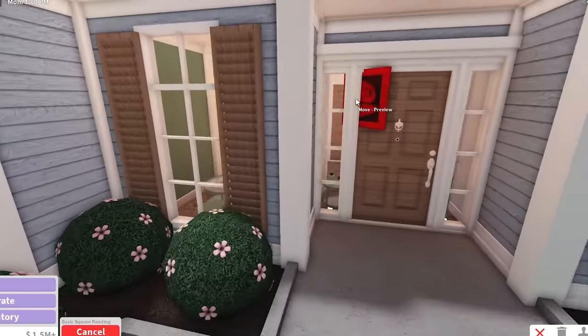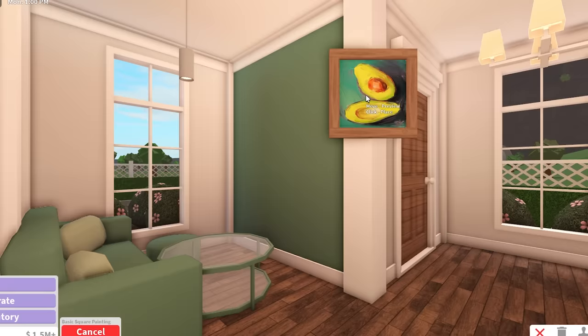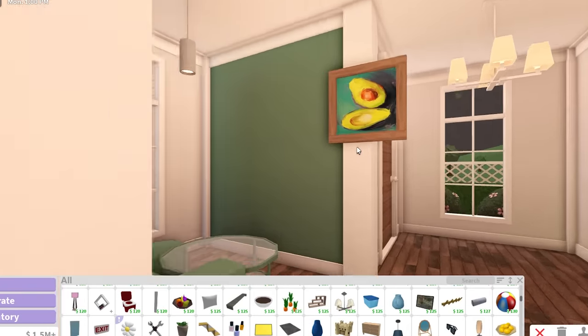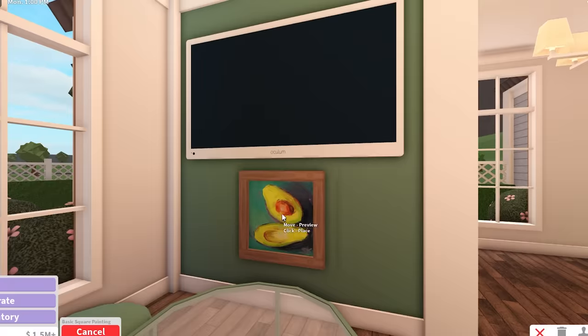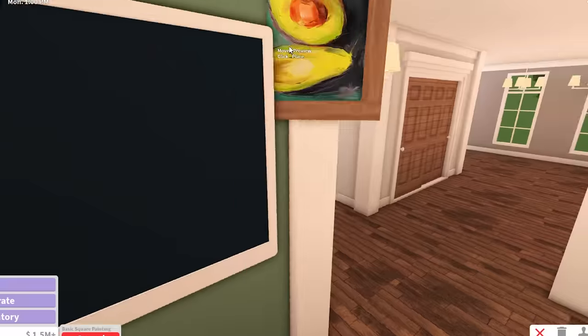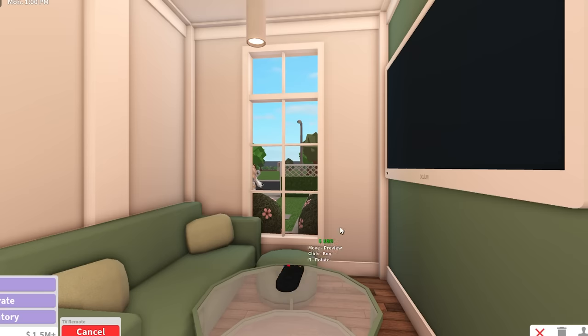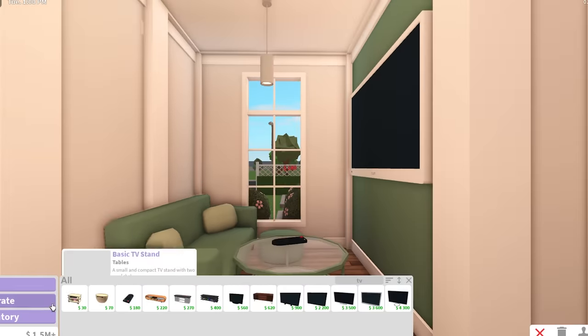I nearly forgot to mention - I picked out paintings really early on for every single room. Since we're doing the avocado living room, I have an avocado painting. I'm going to put this painting here for now. Maybe I could put it over here because this is still part of the living room area. Little TV remote so you can watch all the avocado cartoon shows.